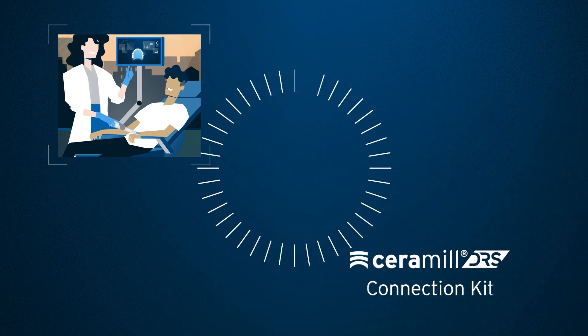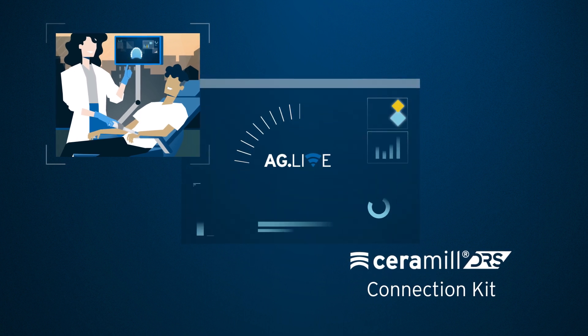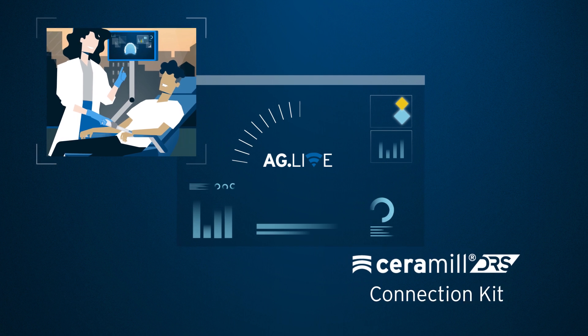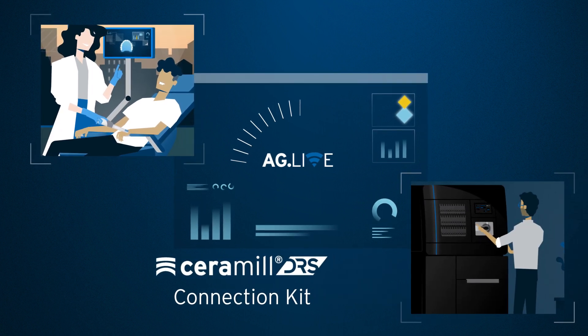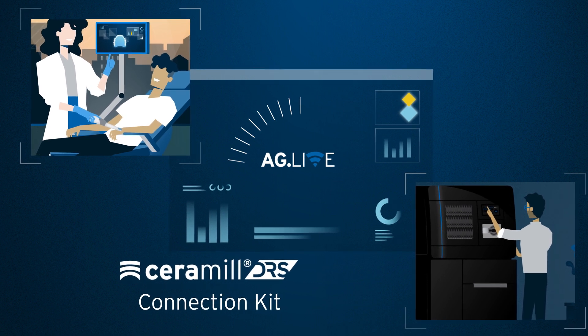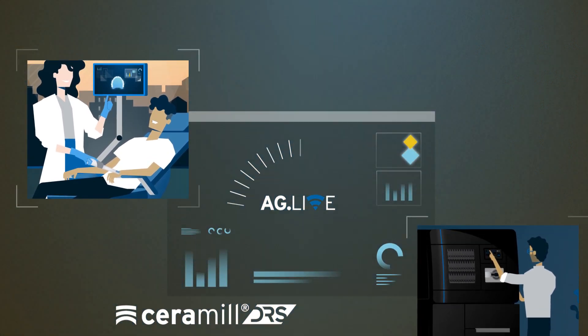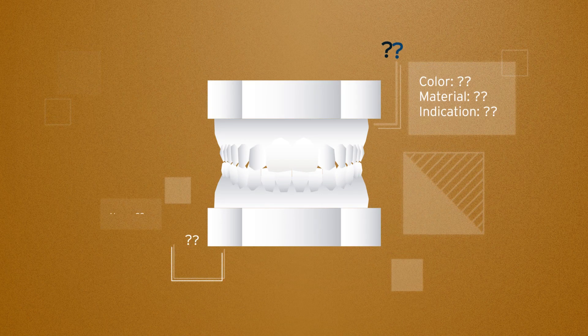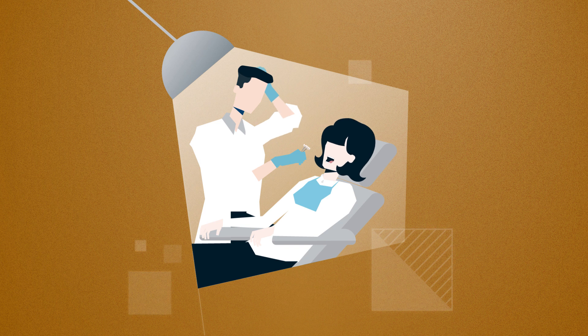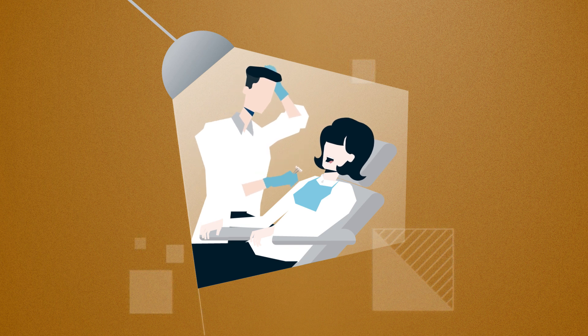The Ceramil DRS Connection Kit combined with the AG Live platform enables a digital cooperation between dental technicians and dentists, and consequently same-day manufacturing of small restorations in lab quality. Furthermore, flawed plaster models, missing information, and lengthy dental prostheses adjustments on the patients themselves are in the past.